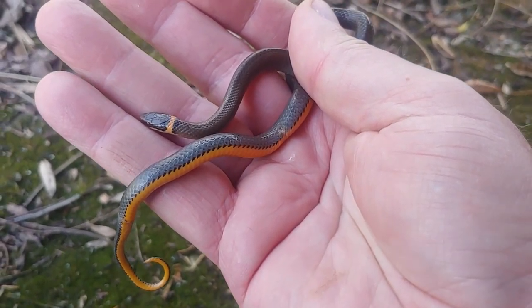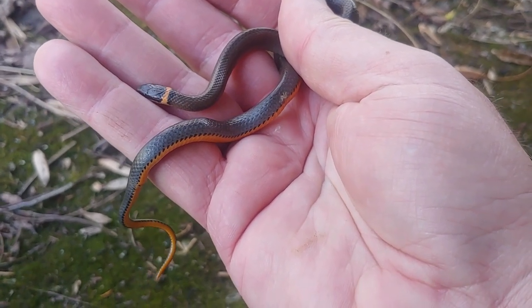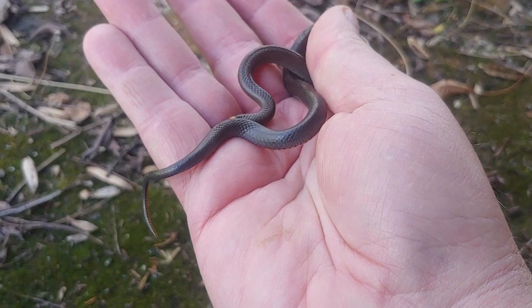All right, well, get back to looking for more snakes. Been a relatively productive day thus far. And I wasn't sure if I'd actually taken a video of a ring-necked snake, so now I know that I have.